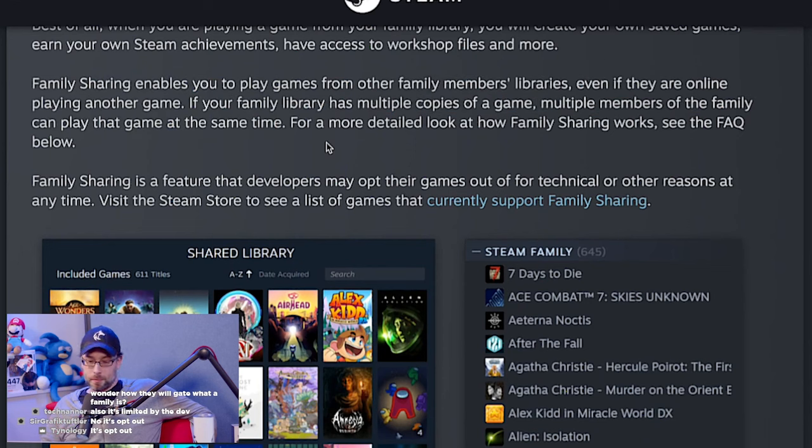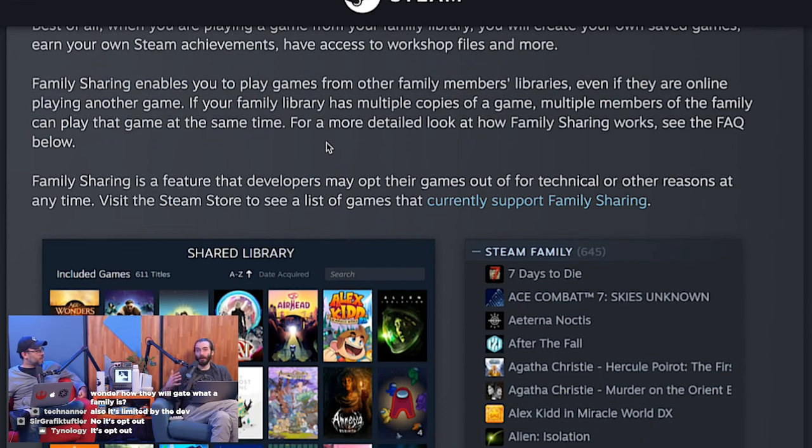So if we both have Half-Life 2, and we had four people on our plan with two copies of Half-Life 2, that means two people can play Half-Life 2 at the same time. That's pretty cool.